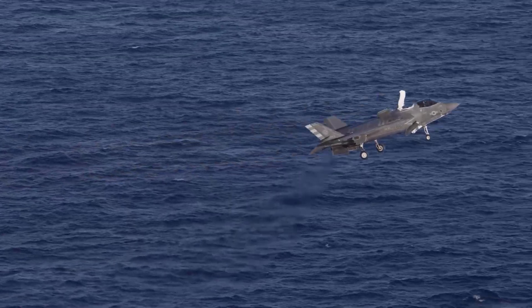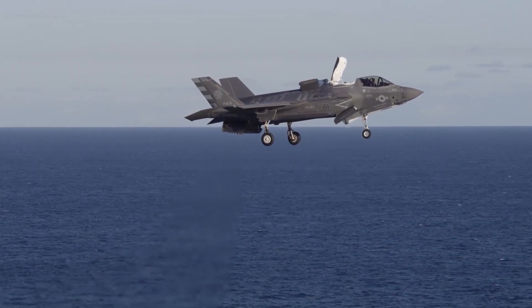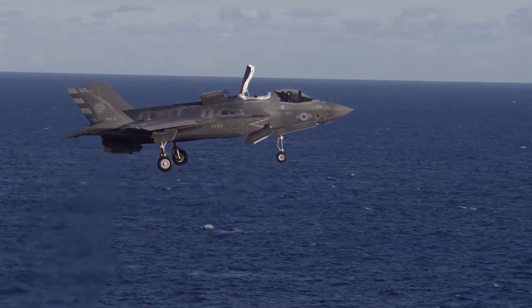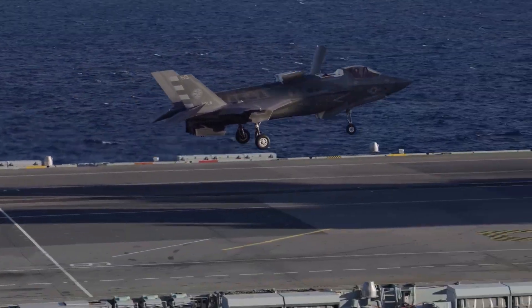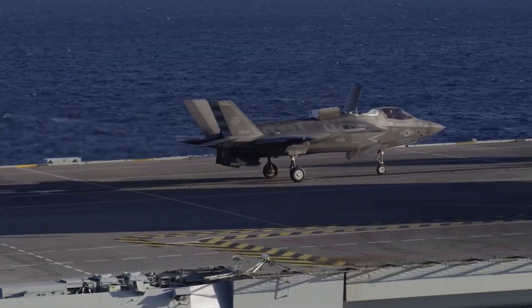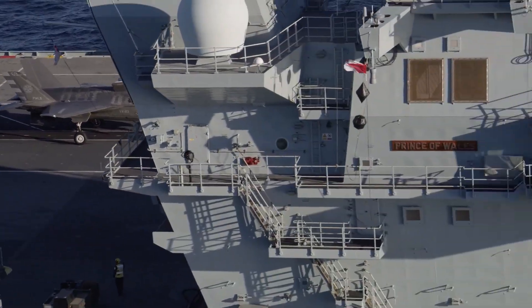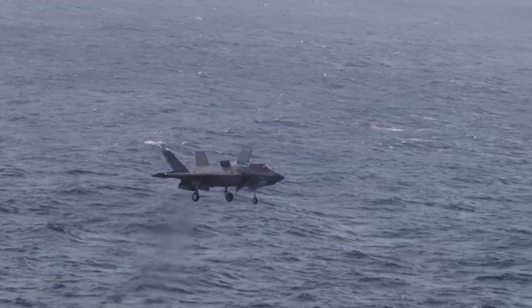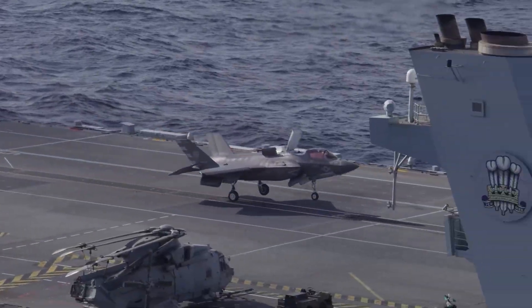The situation looks even stranger when compared to the UK's second carrier, HMS Prince of Wales. That ship does have the Bedford system installed, SRVL trials were conducted there, and the technology proved successful. This means the country now effectively operates two ships of the same class — one fully equipped and the other not. As a result, the air wing aboard Queen Elizabeth becomes less capable, less flexible, and more constrained than the one aboard Prince of Wales, even though both ships were supposed to provide the same operational potential.